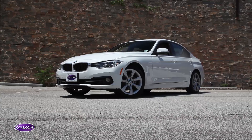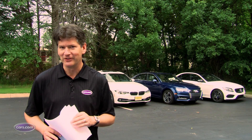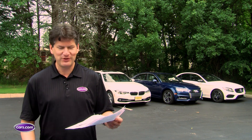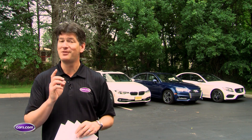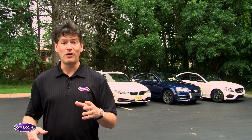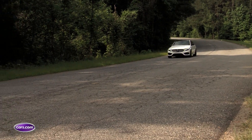The Audi A4, BMW 3 Series and Mercedes-Benz C-Class are arch rivals among compact luxury sedans. They are extremely competitive in the market in terms of features. But if you look at their spec sheets or window stickers, you'll see the same things across the board — just because they're there doesn't mean they're all done well. We're going to run you through who does it best and who does it worst in a number of features and attributes.